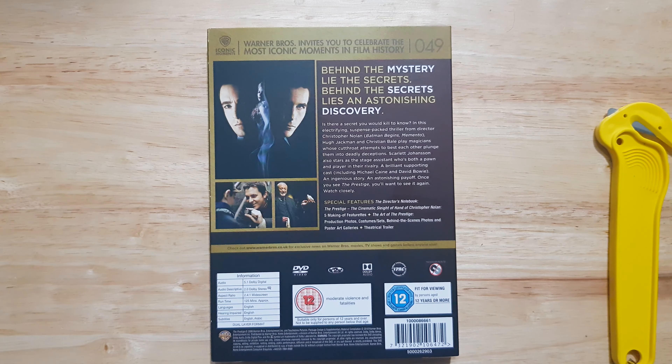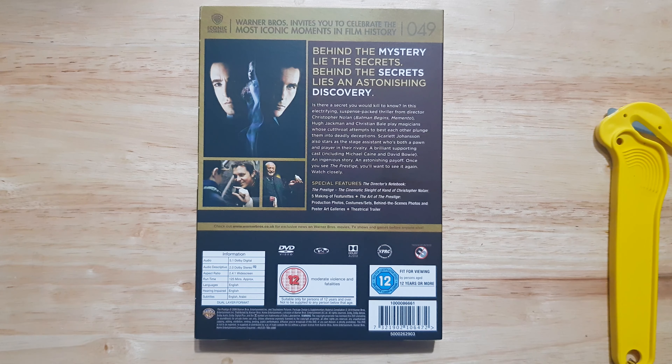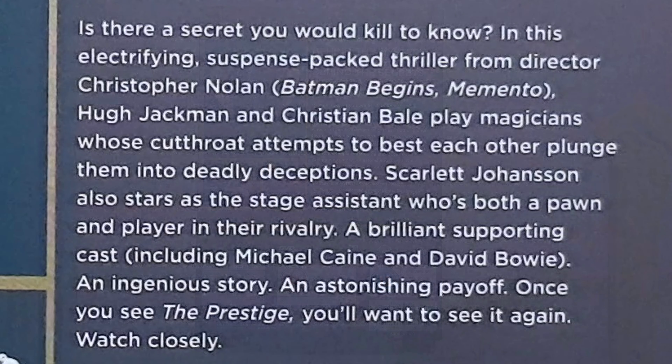The top always says it invites you to celebrate the most iconic moments in film history. This one at number 49 reads: 'Behind the mystery lies the secrets; behind the secrets lies an astonishing discovery.' Then just down here we have the bio description — I'm going to leave a still image zoomed in so you guys can have a nice read if you're into that sort of thing.